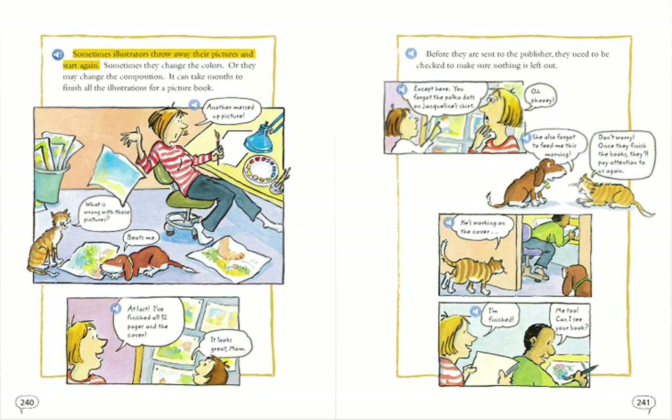Sometimes illustrators throw away their pictures and start again. Sometimes they change the colors, or they may change the composition. It can take months to finish all the illustrations for a picture book. Another messed up picture. What is wrong with these pictures? Beats me. At last, I've finished all 32 pages and the cover.